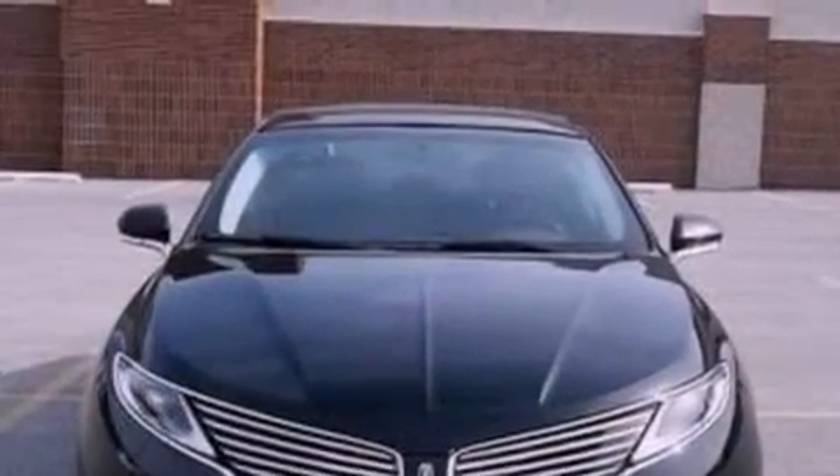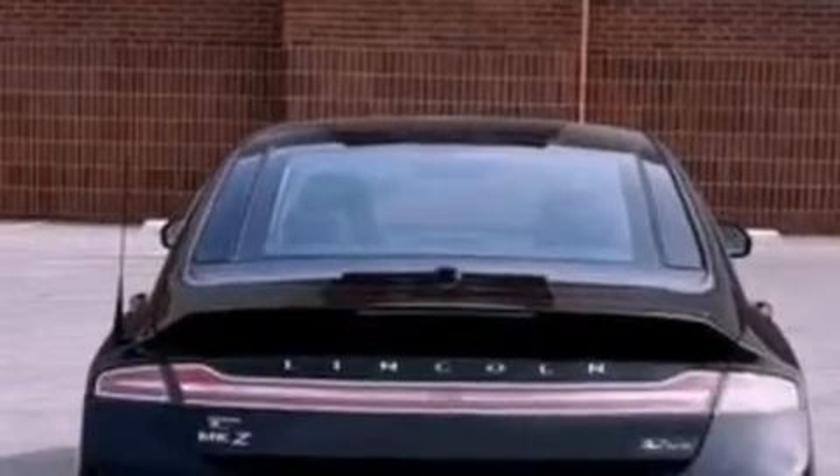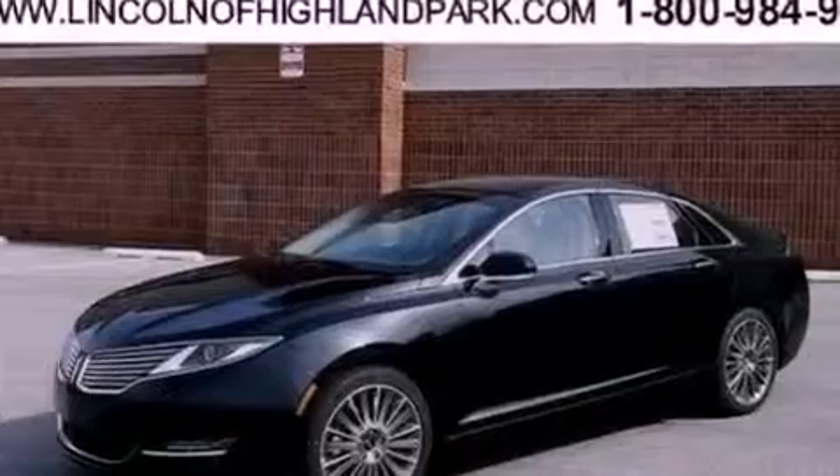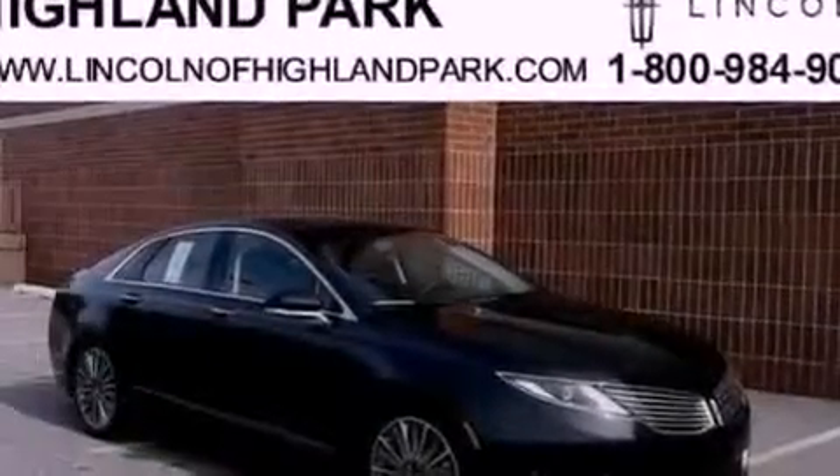Its top features include an intercooled turbocharger, a navigation system, a rearview camera, a low tire pressure indicator, 11 perfectly positioned speakers, XM satellite radio, and traction control and stability control systems.